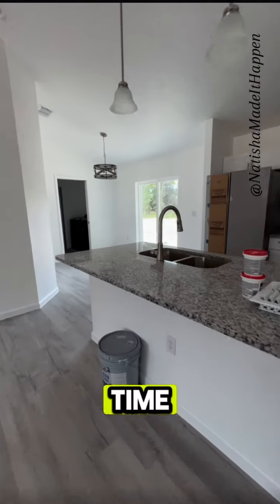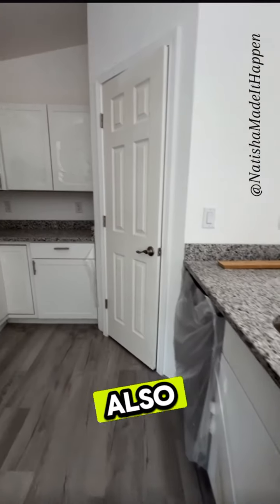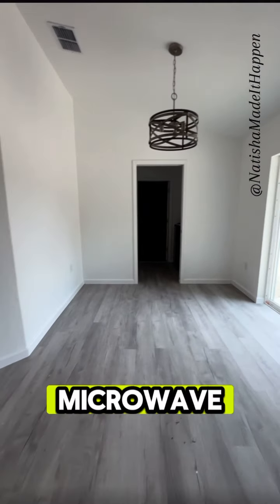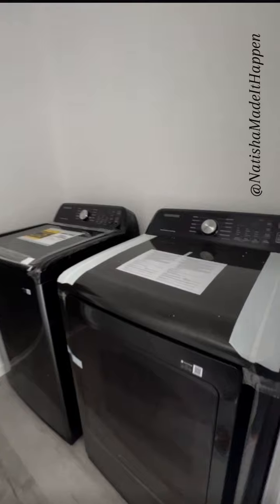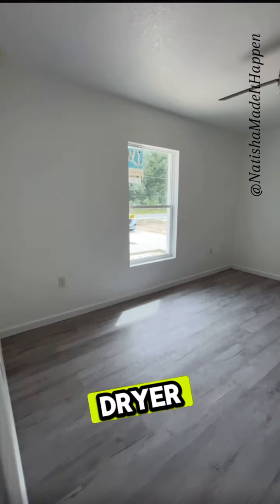Whether you're a first-time home buyer or somebody that's looking to downsize, this is it. Now, this home also has a pantry, new appliances — stainless steel microwave, range, refrigerator — and did I tell you it has a Samsung washer and dryer included? All you need is your stuff, guys.